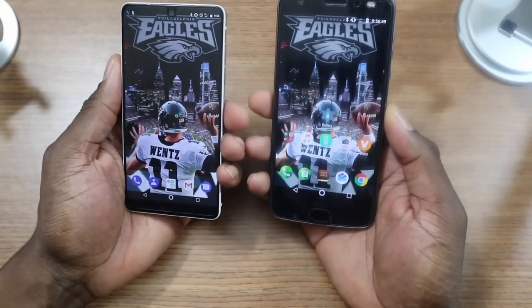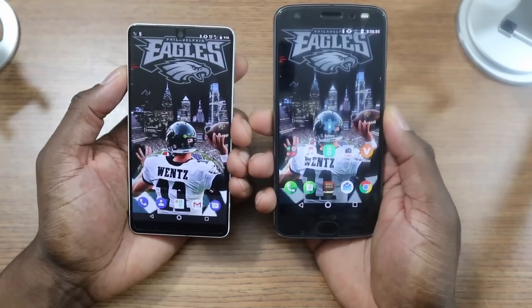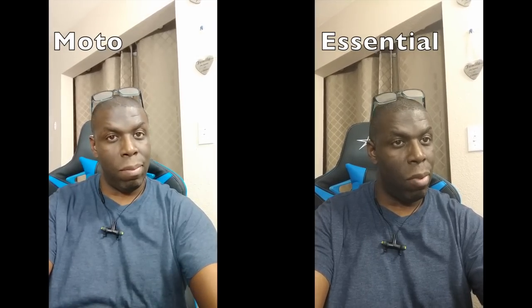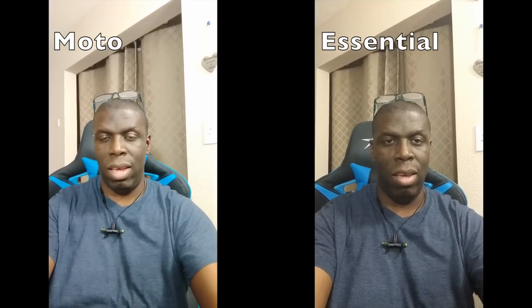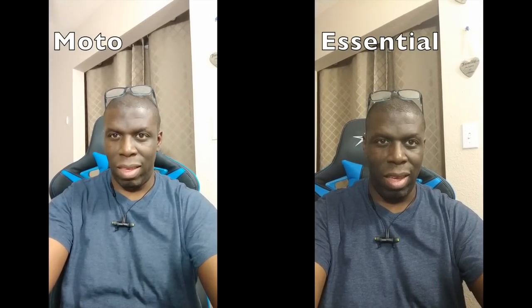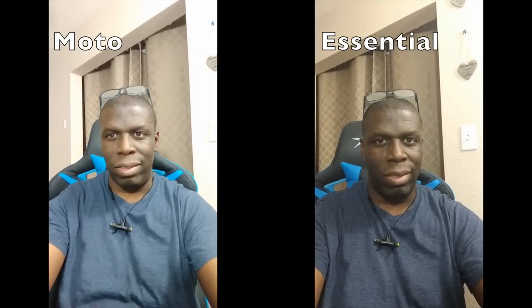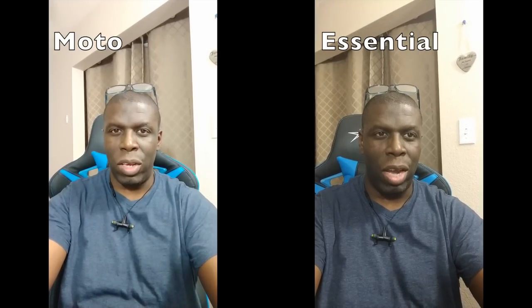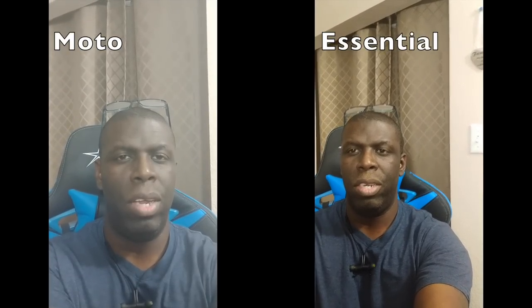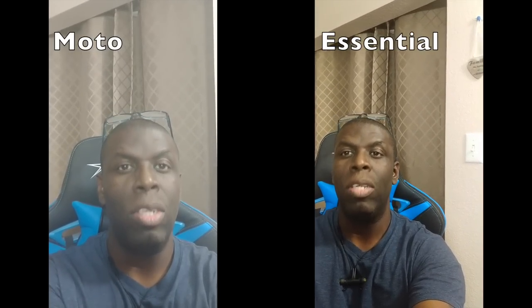Camera-wise, I'll have to just stop the video right now and show you some footage from both. Here is the Essential Phone and here is the Moto Z2 Force front cameras — what do you guys think, which one looks better? I personally won't say anything in this video because I've learned that when I shoot video with some phones and get them on the computer it looks different. Here's also footage from the Essential Phone and the Moto Z2 Force on the rear — which one looks better?